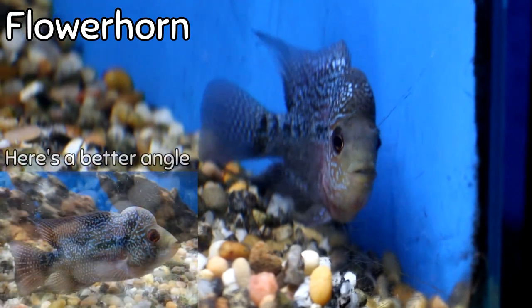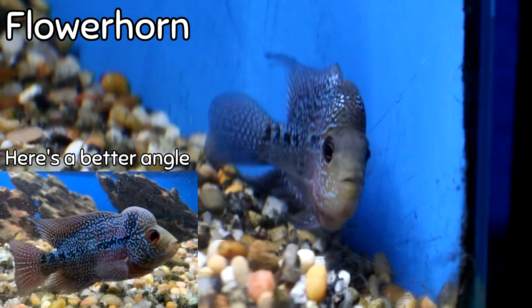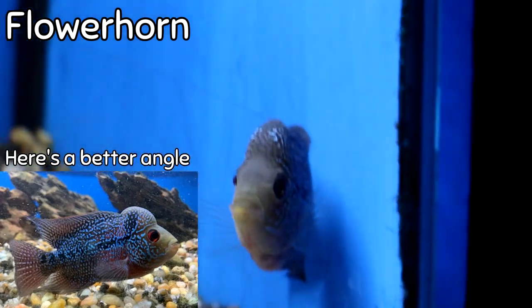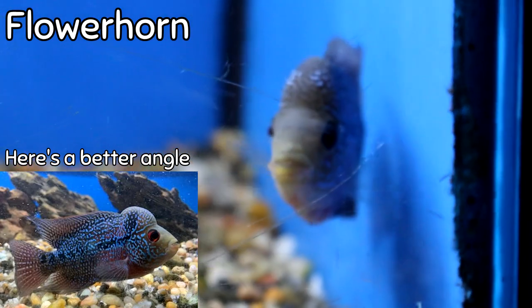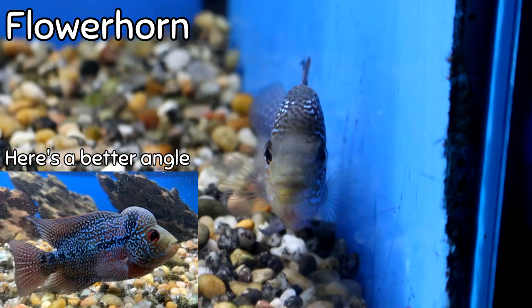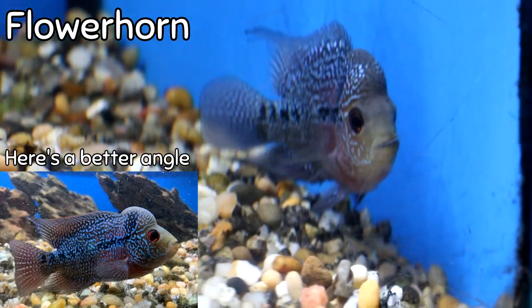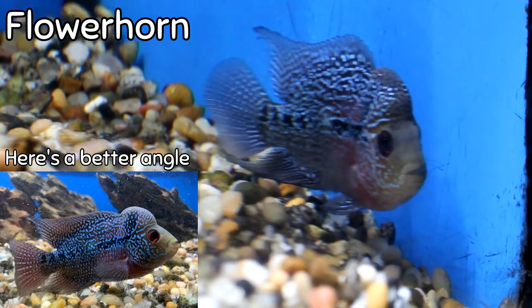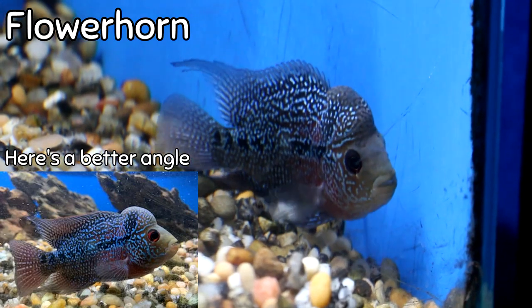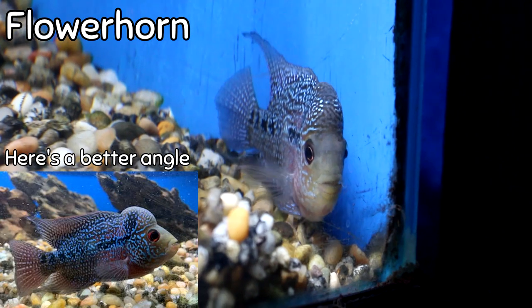If you've got a tank you can dedicate to one fish, one of the coolest fish we sell in freshwater is the flower horn. This is a fish that gets some size, and gets a huge hump on the top of its head that is highly prized, collected, and shown at fish shows all over the world. The colors on this guy are extraordinary. He is not a great tank mate with everybody else, but if you're a fish enthusiast that doesn't mind a special tank for a special fish, we have an amazing flower horn at an amazing price right now.